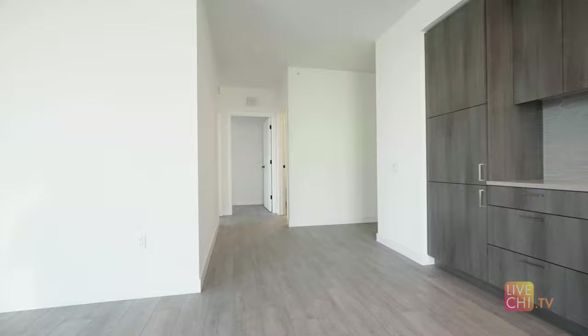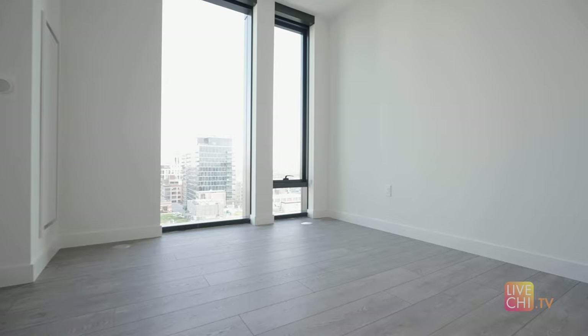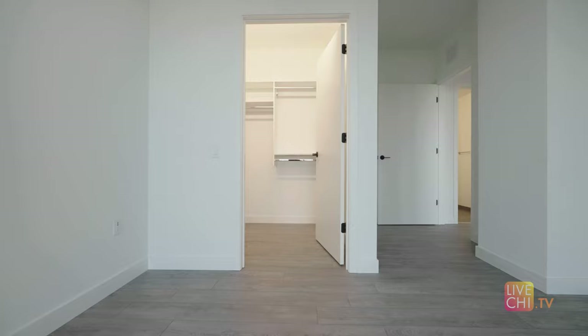This three-bedroom corner apartment home has it all — with over 1,400 square feet, a balcony, and radiant southeast city views. You have sun pouring into every room.